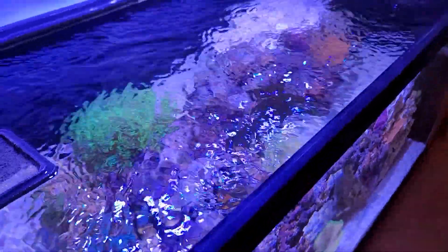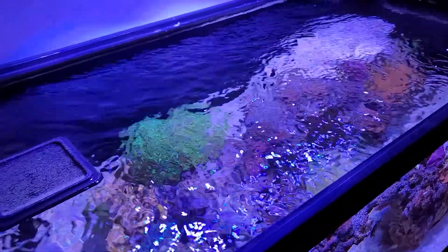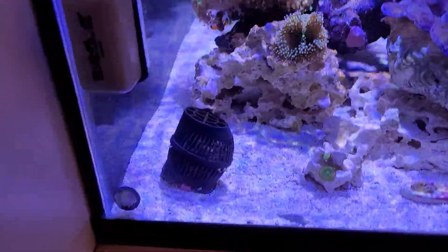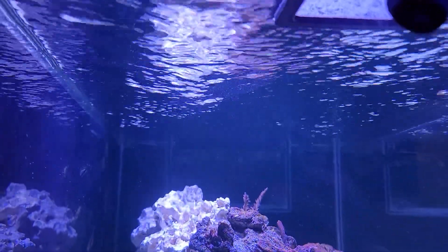I still have my MP10 back there circulating and doing good. I was having a bit of an issue where there'd be a big dead spot here because my returns are over on that side — it kind of looked like inside of this feed ring. I was able to get these flanged fittings from Bulk Reef Supply, and I also put my powerhead up here pointed at the surface, which seems to be helping a lot.